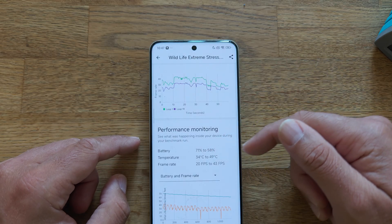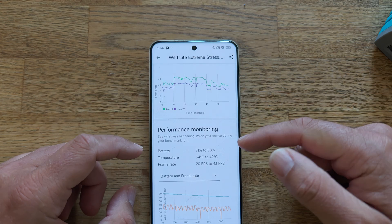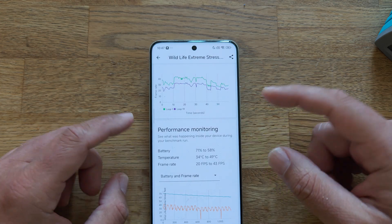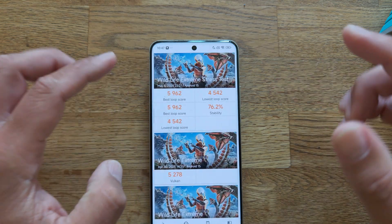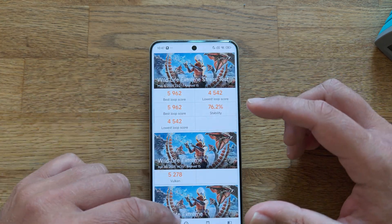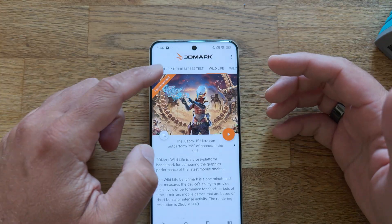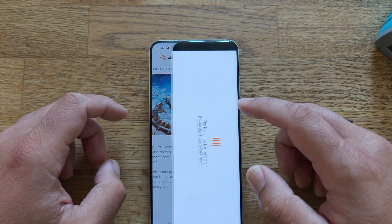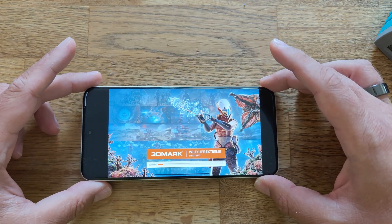Performance monitoring: battery went from 71% to 58%, and the phone went from 30°C to 49°C. We got a frame rate of 20 FPS to 43 FPS, which is good. In this video, I want to rerun this test once more on camera and see if my phone is going to survive again, or if this was a pure coincidence and miracle.